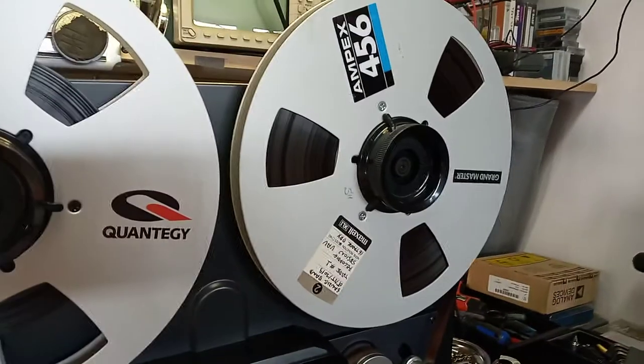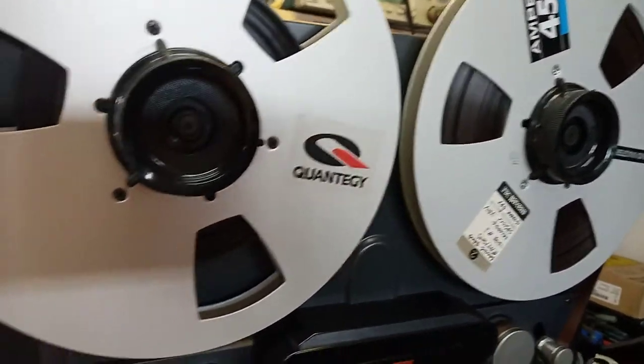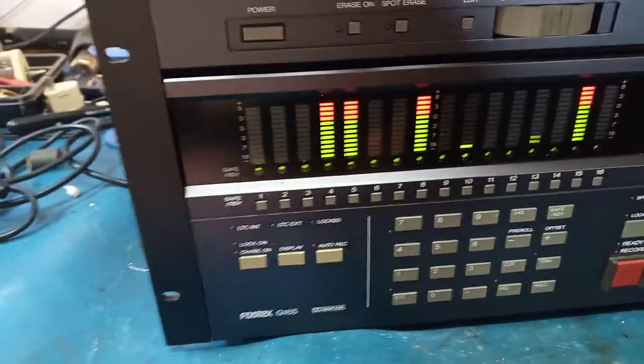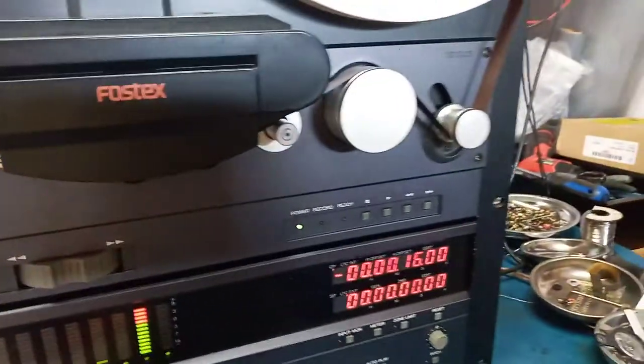Nice recorder, one of the very late models before they discontinued the real-to-real high-end stuff. It's a FOSTECH G16S, which means that it's 16 channel and has a Dolby S system, which is the most advanced one.